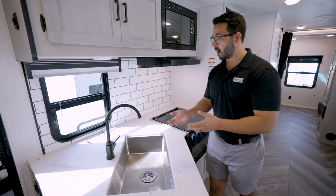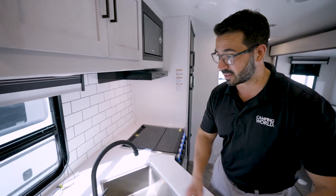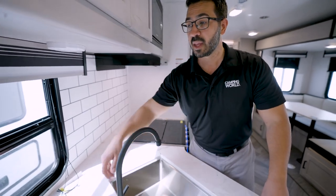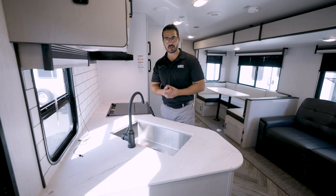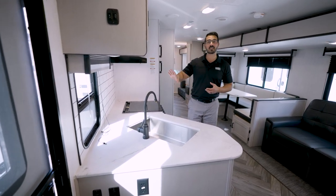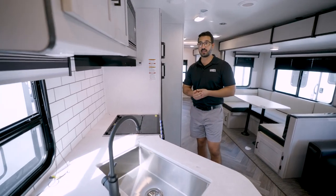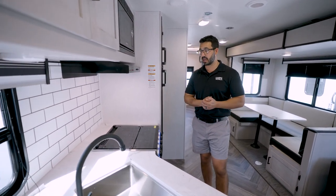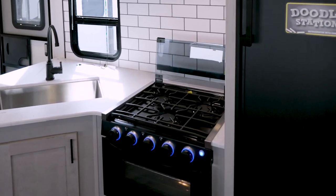There's plenty of countertop space on the side and at the back, plus an electrical outlet so you can plug in a coffee maker. The backsplash is a white subway tile and there's a window right behind the sink to let in natural light. For cooking you get the three-burner recessed cooktop.